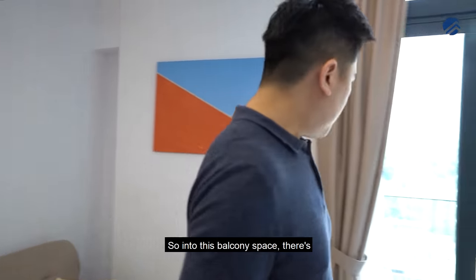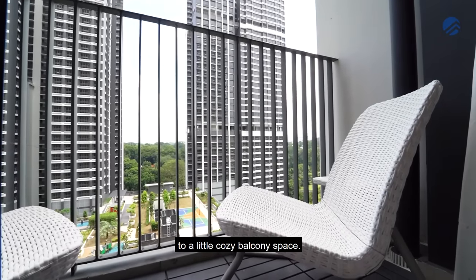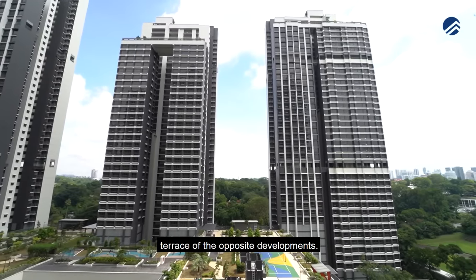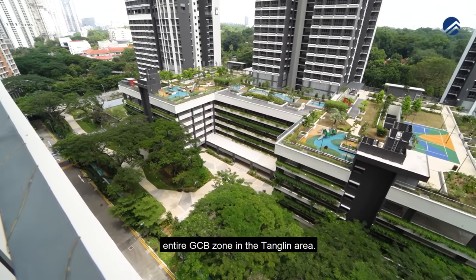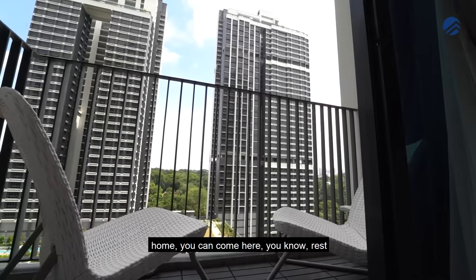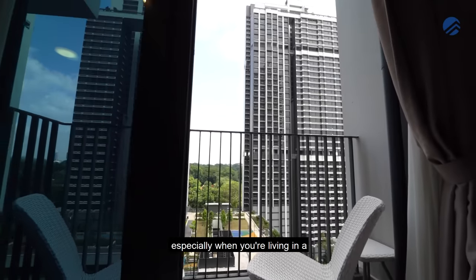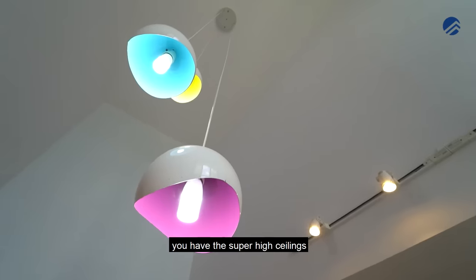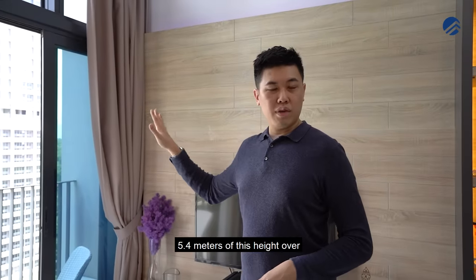Moving into the balcony space, there are three full-height panels that open up to a cosy balcony overlooking the roof terrace of the opposite development. You get greenery views as well as a pocket view of the entire GCB zone in the Tanglin area. It's a great space especially if you're working from home and need a break — you can come out, rest your eyes, and look out into the greenery. Being a loft type unit, the super high ceilings and windows run the entire 5.4-metre height here.